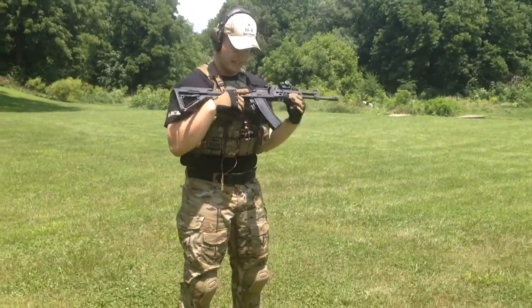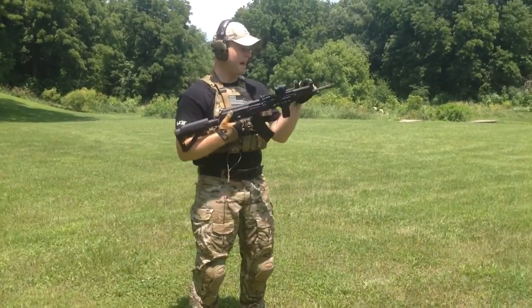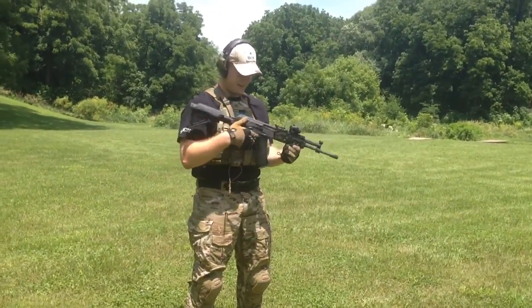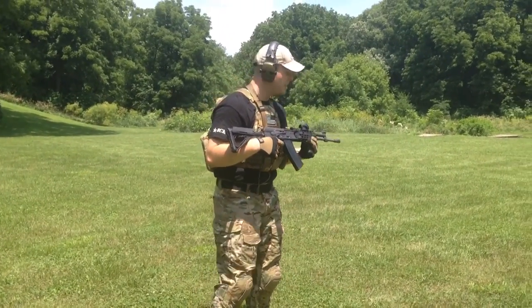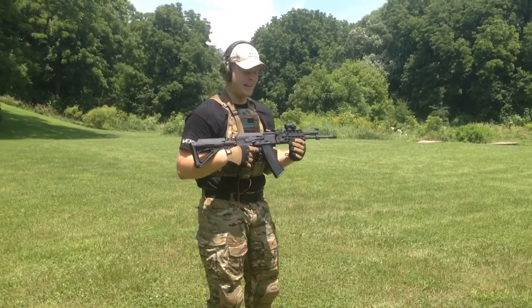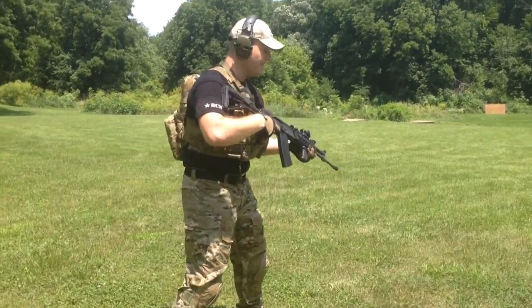This thing is a smooth shooter, guys. Tapco G2 trigger that he polished up. The Battle Comp certainly helps. Just a smooth shooting package. Probably at about 35 yards right now, and this thing is just unbelievable.